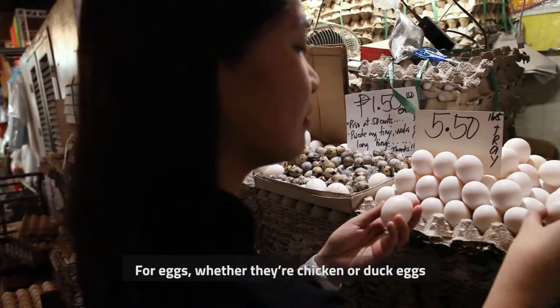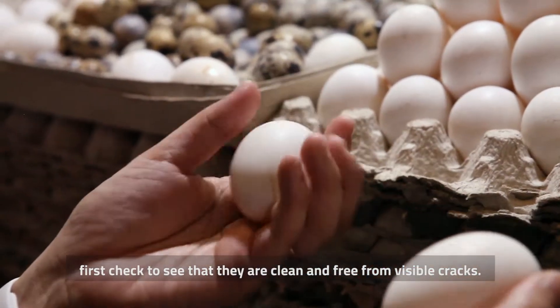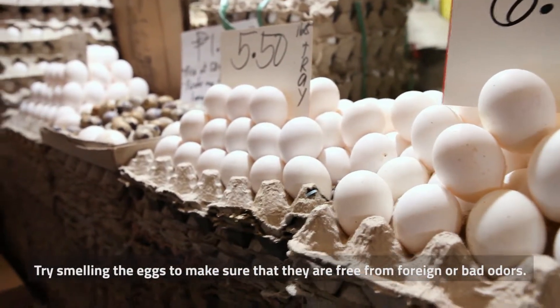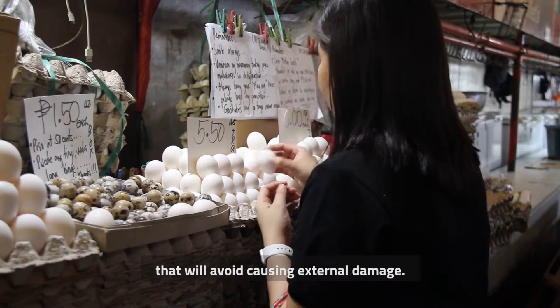For eggs, whether they're chicken or duck eggs, first check to see that they are clean and free from visible cracks. Try smelling the eggs to make sure that they are free from foreign or bad odors. When buying eggs, make sure that they are packed in suitable containers that will avoid causing external damage.